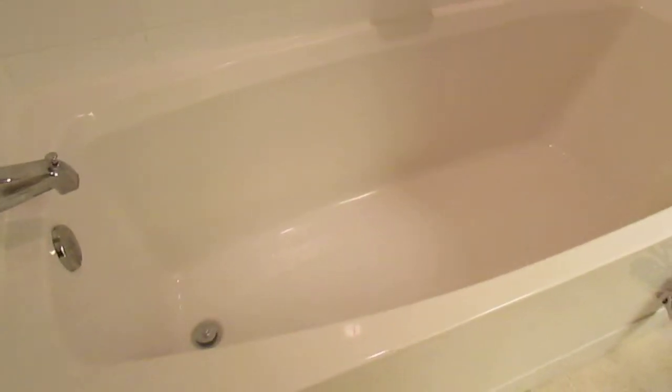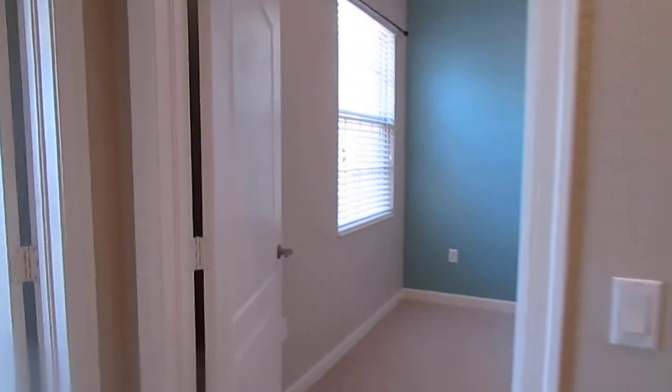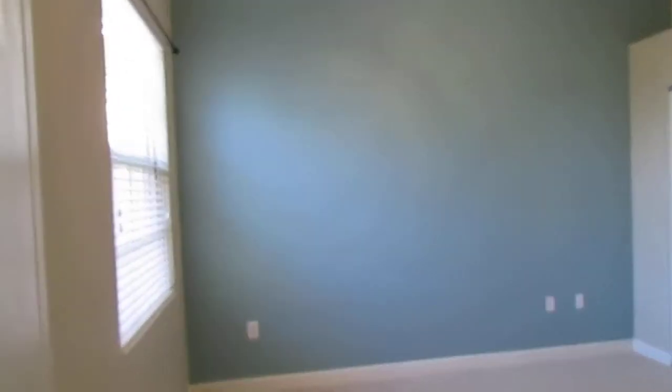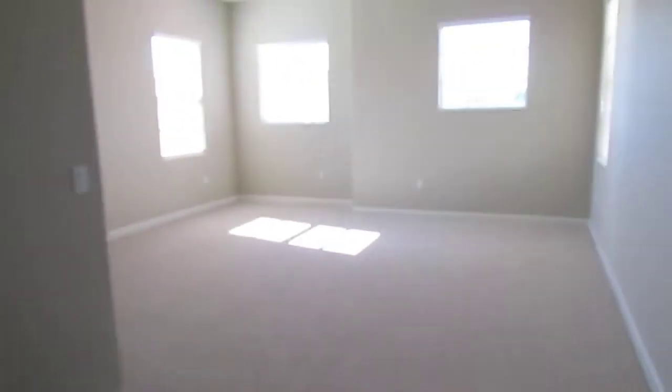What's really nice about these in Rapallo is these are six-foot-long tubs. This one is, of course, six feet long — you can really just soak in there, which is convenient after a long day. Across the hall from the bathroom is this full bedroom. We've got Berber carpet throughout the main living areas, and then tile in the living room, kitchen, and all of the bathrooms.